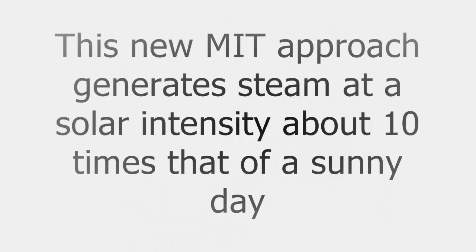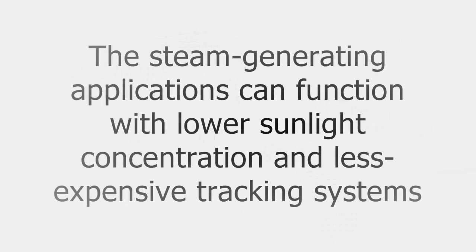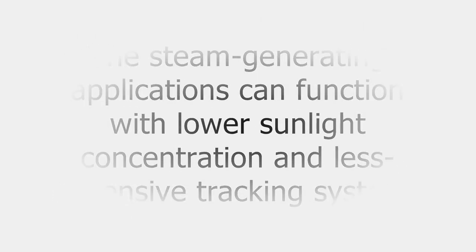By contrast, this new MIT approach generates steam at a solar intensity about ten times that of a sunny day. Therefore, the steam-generating applications can function with lower sunlight concentration and less expensive tracking systems.